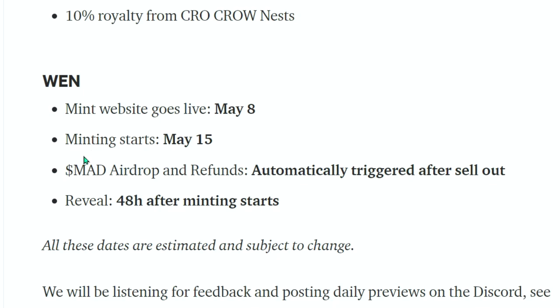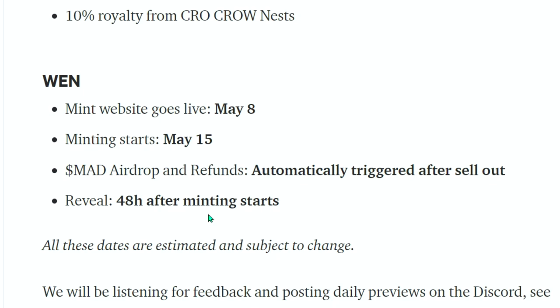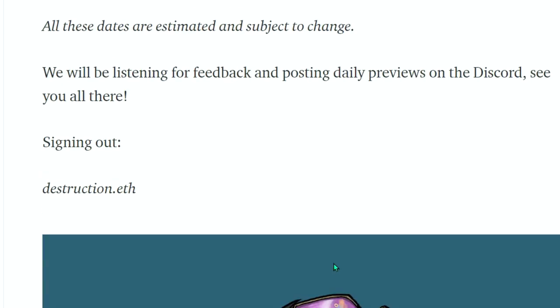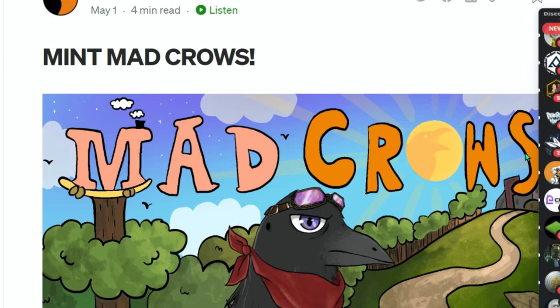The mint website goes live May 8th — that's in five days. Minting starts May 15th, about 12 days from today. Mad airdrop and refunds are automatically triggered after the sellout. Reveal happens 48 hours after minting starts. All these dates are estimated and subject to change. They'll be listening for feedback and posting daily previews on the Discord.